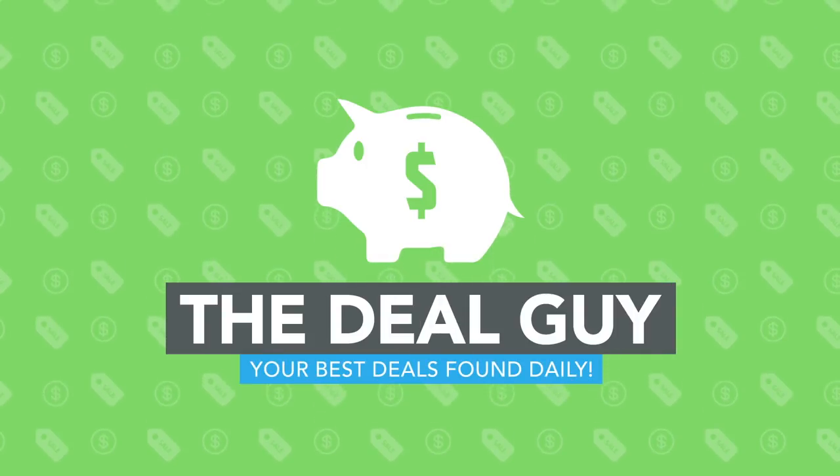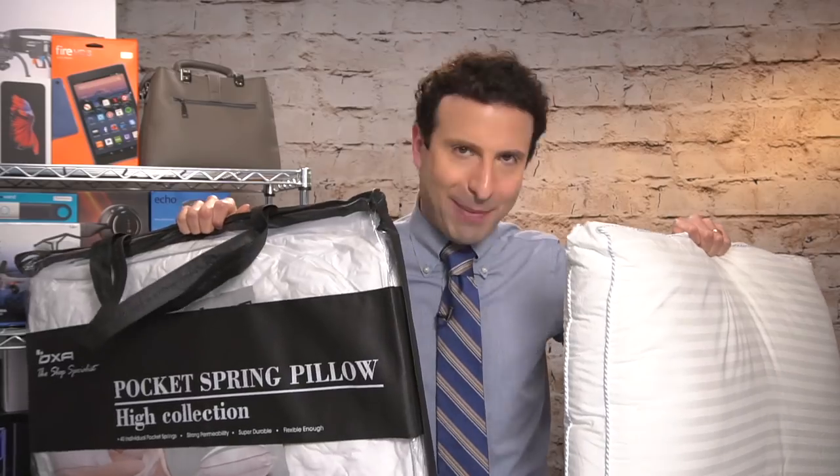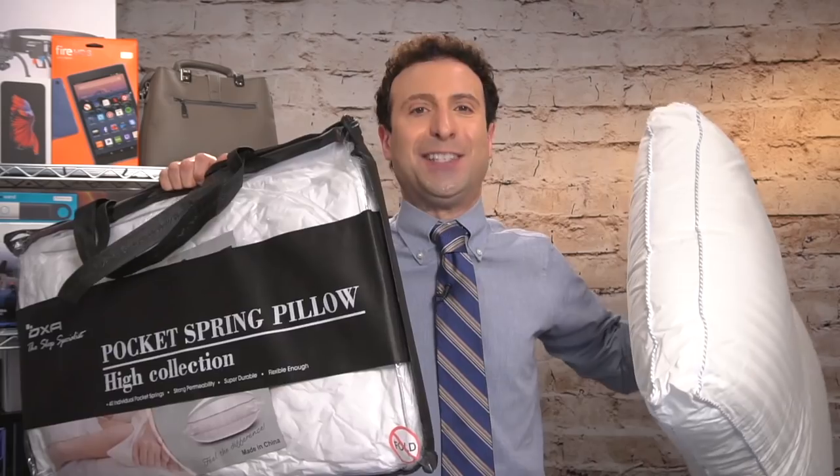Better than my pillow and the top rated pillow in the world. I found it, I'm giving it away for free, and it'll help your neck pain. That's not all it does — back pain, diminishes snoring, it is amazing.